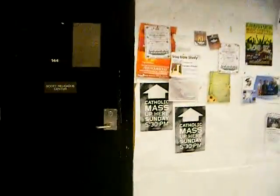Oh yeah, look at this — there's a religious center. Apparently there's a mass. Let's go look at the mass. It's the Catholic mass. It's called the Scott Religious Center — Catholic mass up here, Sunday 5:30.